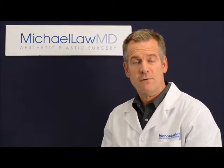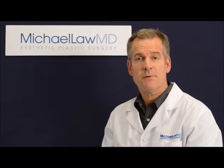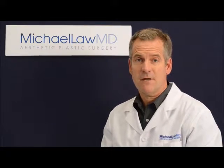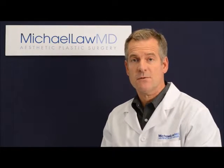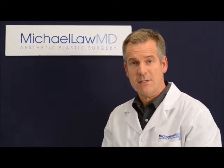Evaluating before and after photographs is an important part of the process. Look for dozens of photographs that show natural appearing results that are appealing to you. Just a handful of photographs may not be enough. Photographs are not the only part of the process, but they certainly will help to rule out the surgeons that are not for you, and they will provide a clear window into each surgeon's aesthetic sensibility.